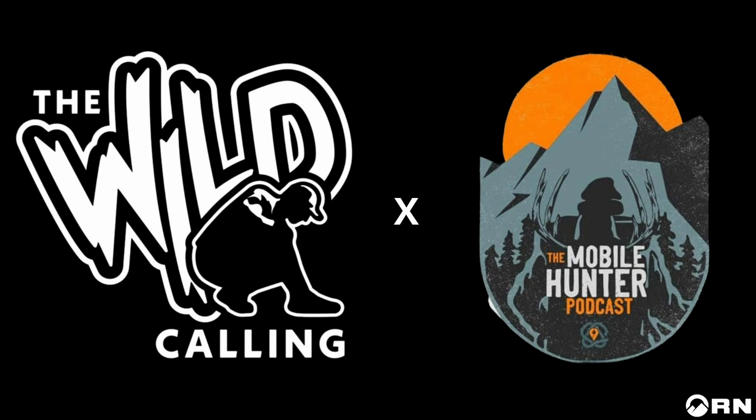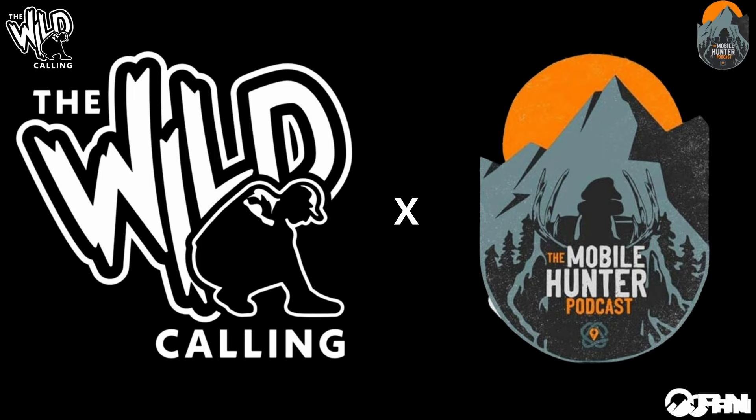Welcome to the Mobile Hunter podcast. Our mission is simple — we want to help you become a better hunter. We believe that mobility kills and efficiency will set you free. It's the sound of another Wild Calling Wednesday. We've got another awesome deer camp-style story with a really good friend of mine, Drake Dierman.